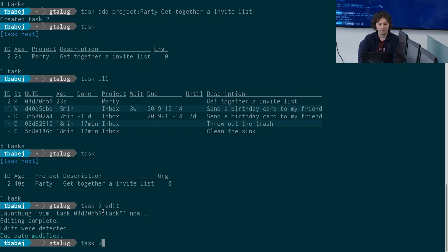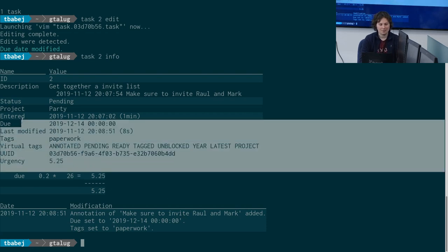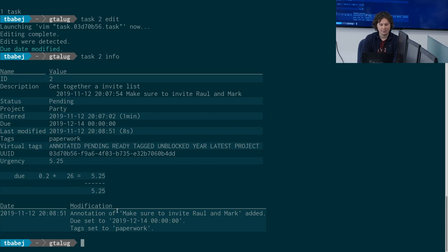If I now do 'task 2 info', I can see all the information about this task. There's going to be more metadata than you can chew right now. But what's important is that the annotation has been added, and the tag we added has also been added. This is a nice way of editing a task when you need to make changes on the fly and don't want to compose a super long command line.